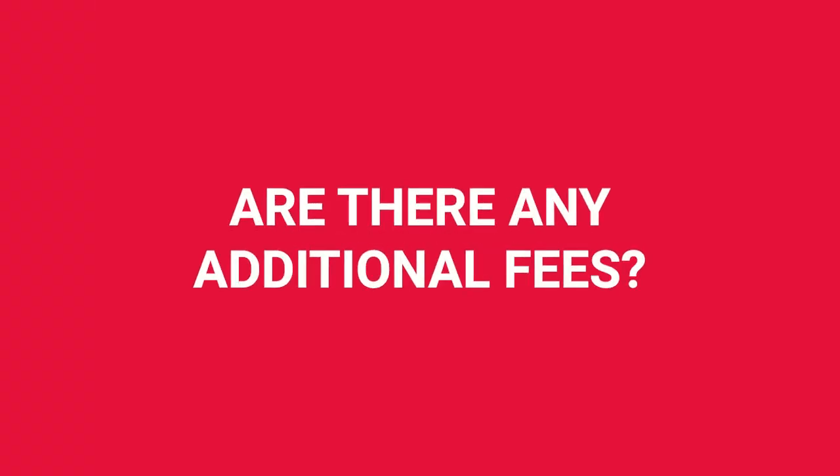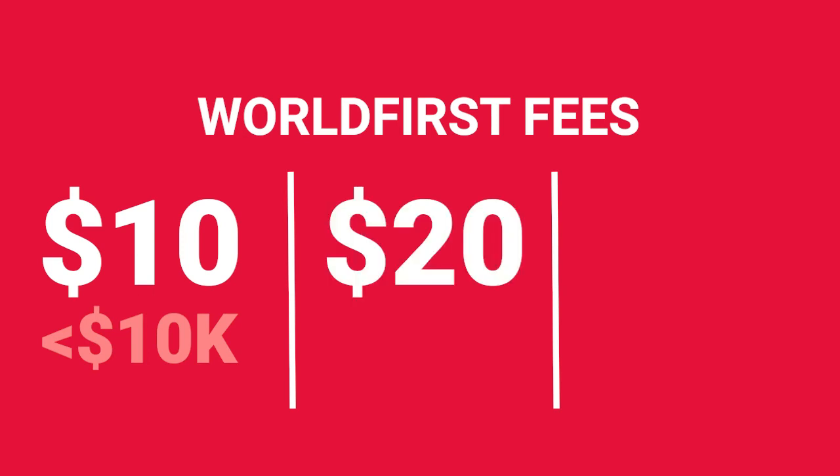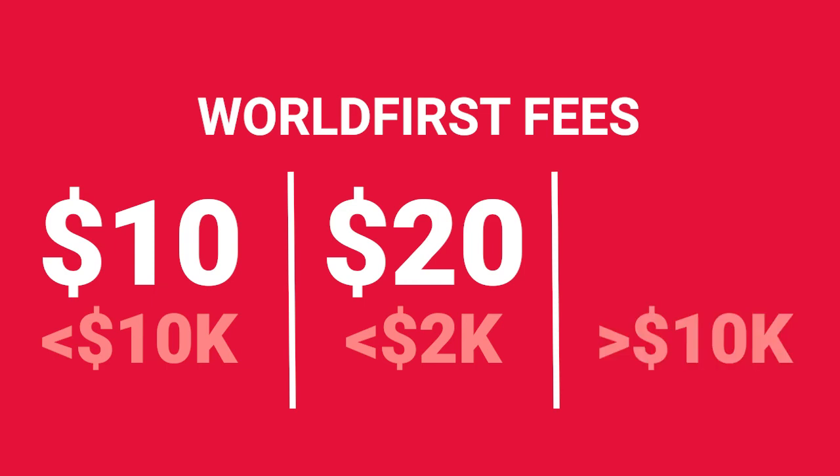Are there any additional fees? We simply charge a $10 transfer fee for payments below $10,000 and $20 for payments below $2,000. Transfers above $10,000 are fee free.